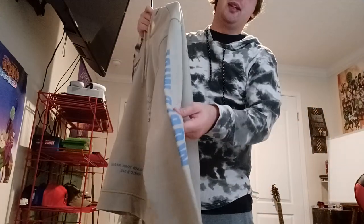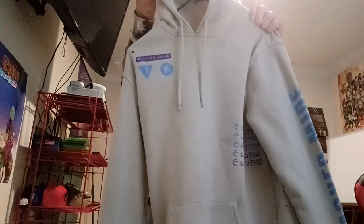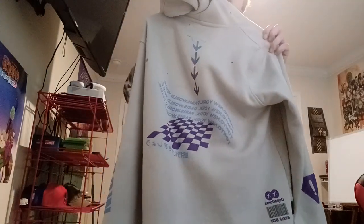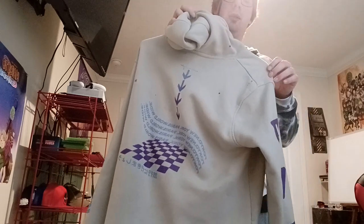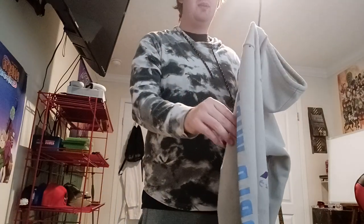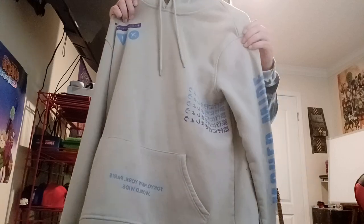This one is like an airplane-themed hoodie with 'Worldwide' on it, which I think is pretty cool. There's not much on the back, but the brand seems to lean toward Japanese style, which I like. I like Japanese culture — samurais, and the language itself is cool.